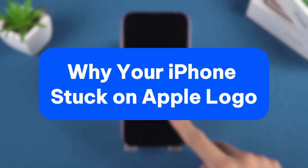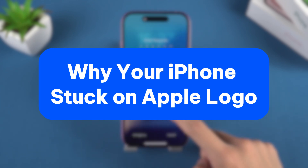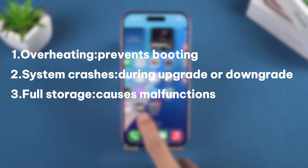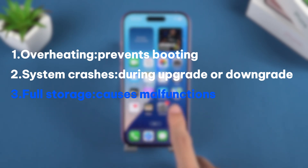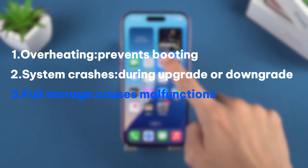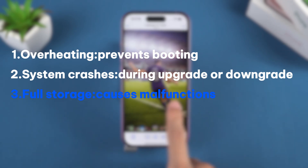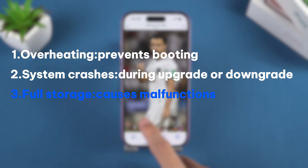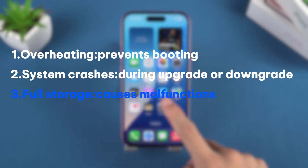First, it's important to understand the potential causes of this problem. Your iPhone may be stuck on the Apple logo for several reasons. Particularly be aware of any storage full notifications that appeared before the issue, as this could lead to data loss. Before trying any solutions, please ensure that your device is not overheating.